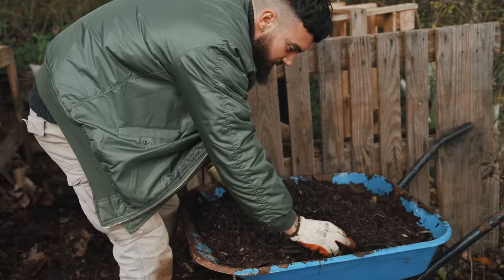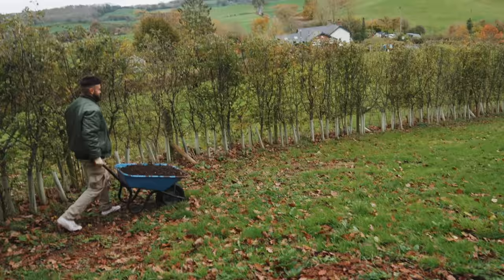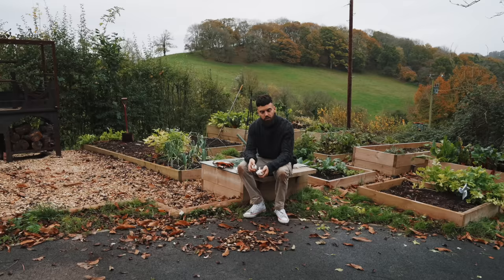I'm going to get some of my homemade compost — it's a bit lumpy but it'll continue to break down when it's on the beds. I need a new wheelbarrow — it's got a puncture!